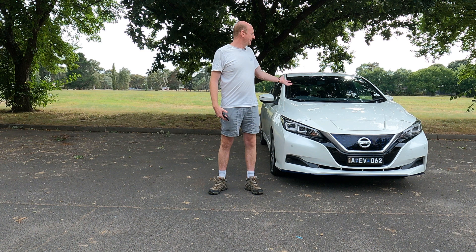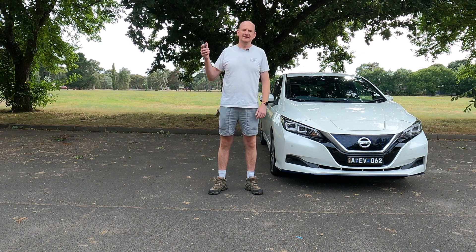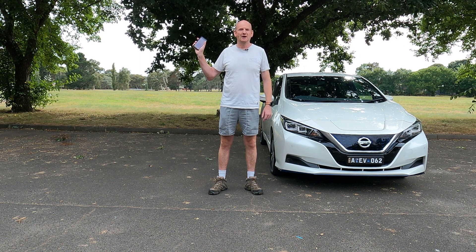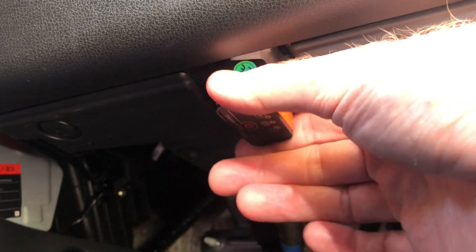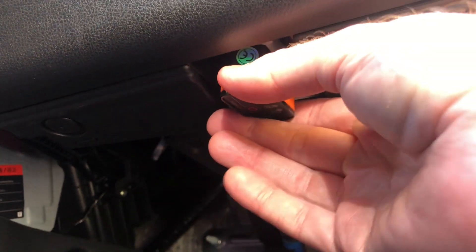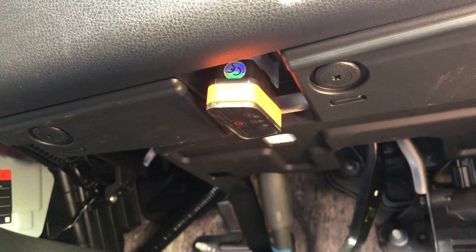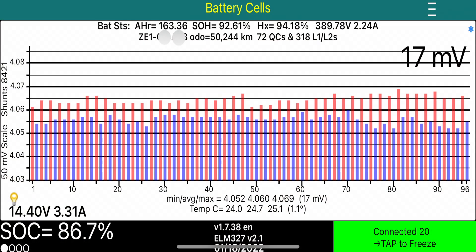We analyse the battery pack on the Nissan Leaf with an application called LeafSpy, available on iPhone and Android. To connect LeafSpy to the car's computer, we use a little wireless dongle that connects into the diagnostics port located under the steering wheel. This is the LeafSpy information that matters — the battery cells page.